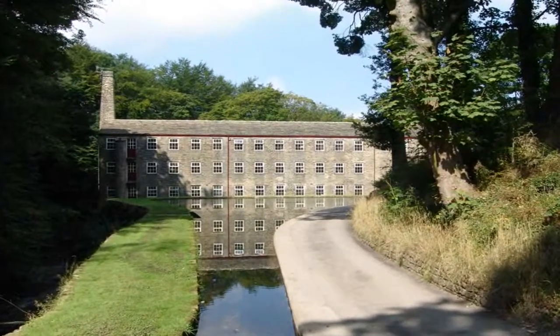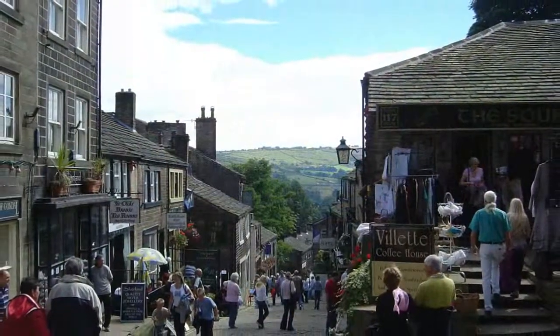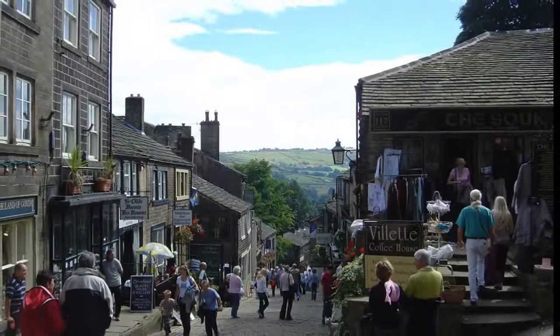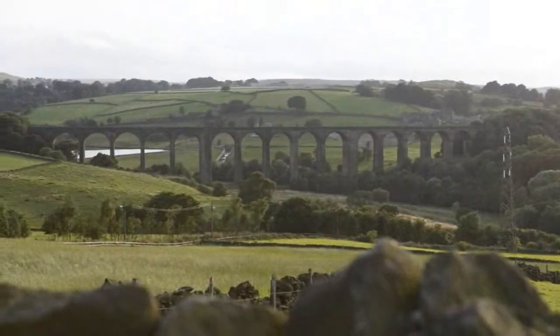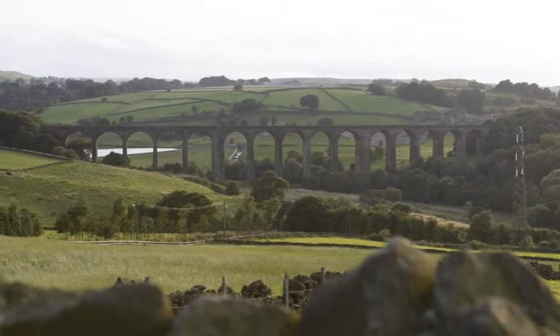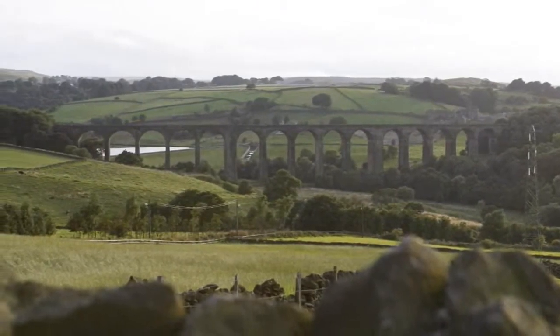The tranquil and secluded valley of Huwenden is ideally placed deep in the heart of heritage-rich Bronte country. The impressive 18 Arch Viaduct dominates this beautiful landscape, straddling the rolling hills and woodlands of Huwenden.